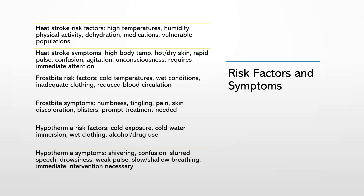In order to effectively manage heat stroke, frostbite, and hypothermia, it's crucial to understand their risk factors and symptoms. This knowledge enables us to recognize these conditions early on, which is vital for initiating timely interventions and improving patient outcomes. Some common risk factors for heat stroke include high environmental temperatures, high humidity, intense physical activity, dehydration, and certain medications. Elderly individuals, young children, and people with chronic illnesses are also at higher risk for heat stroke.